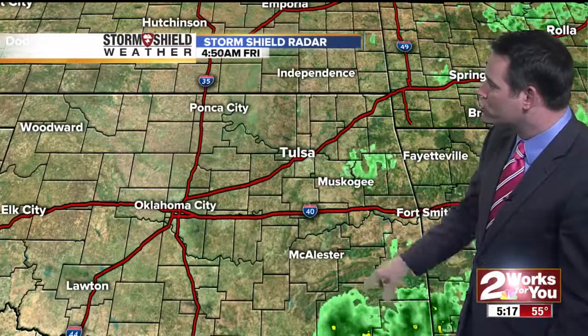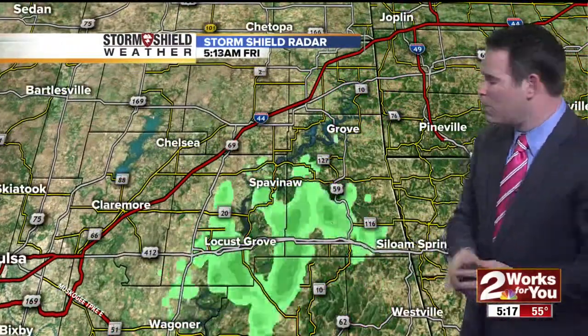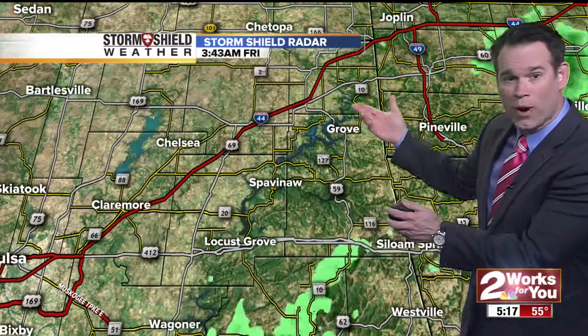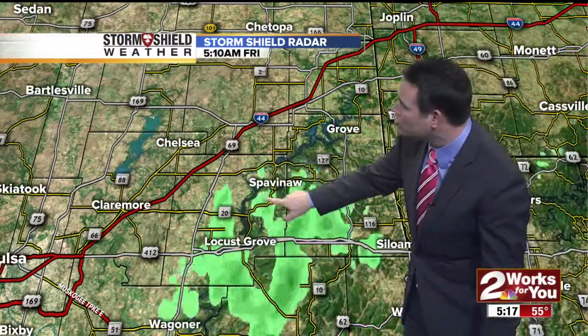Right now, Storm Shield radar shows that we are dry here in T-town this morning. If you do have something you want to get done this morning, get it done as soon as you can. The morning will be the driest part of the day, but we're already tracking increasing areas of light rain and sprinkles right now. This is looking toward Lake Hudson, Salina, and Spavinaw.